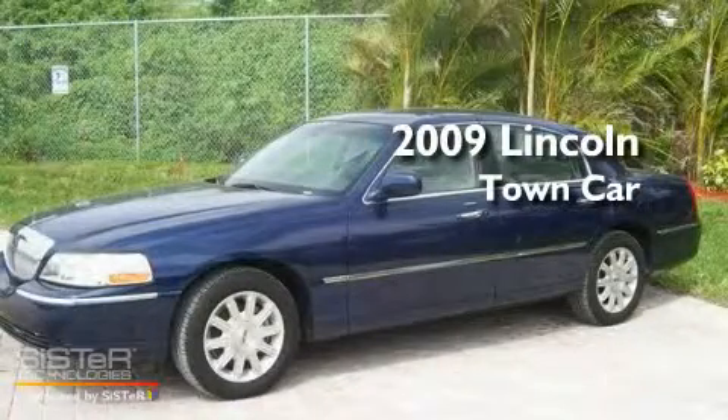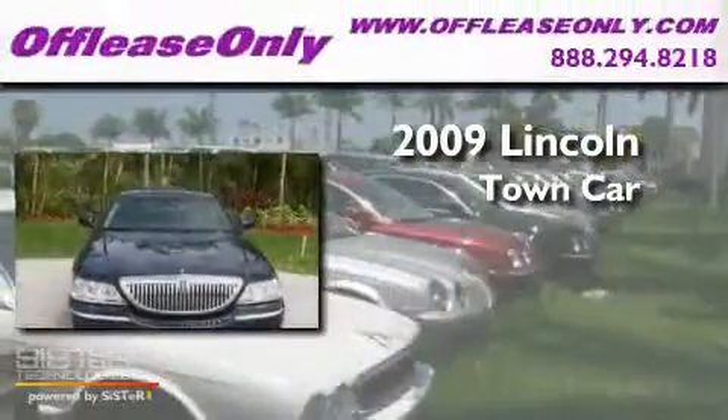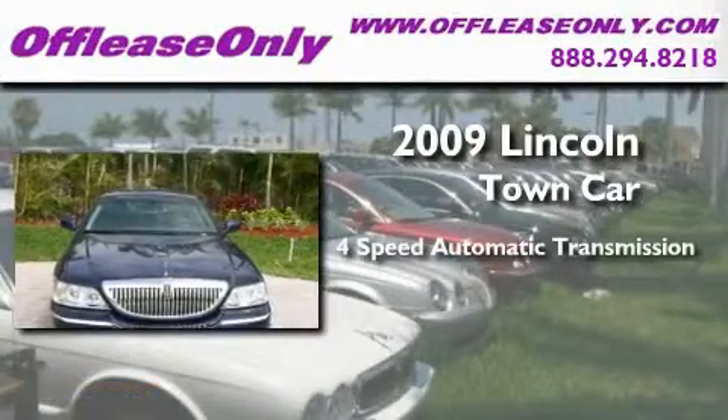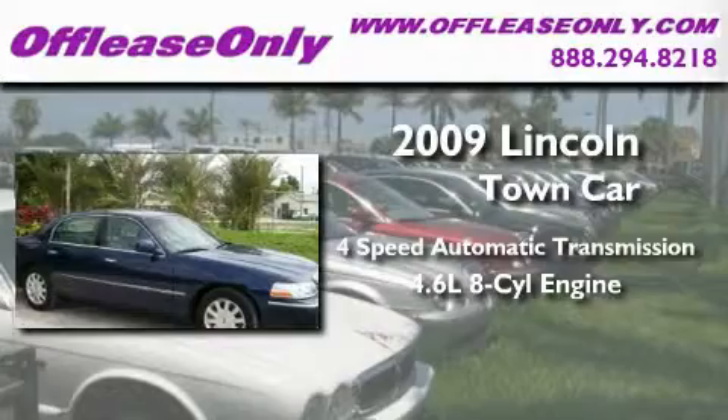This is a 2009 Lincoln Town Car. This four-door sedan has a four-speed automatic transmission and a 4.6-liter V8.